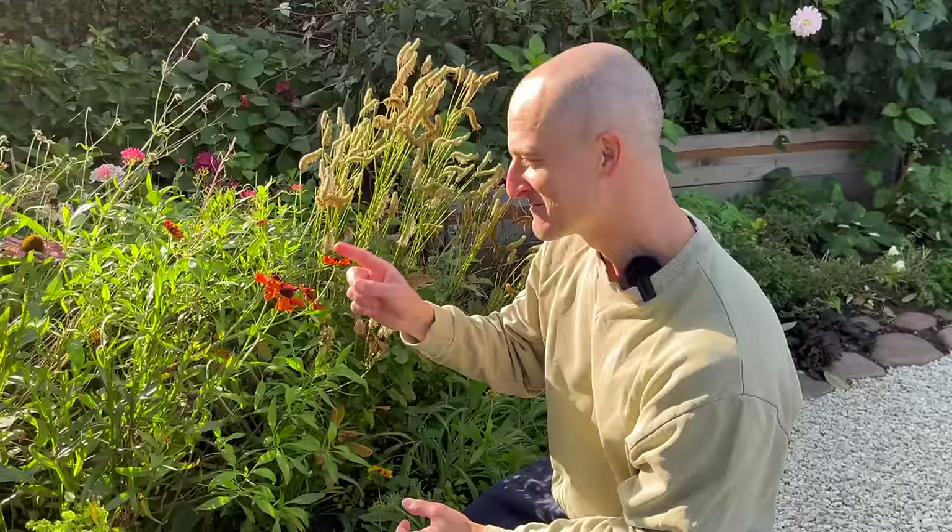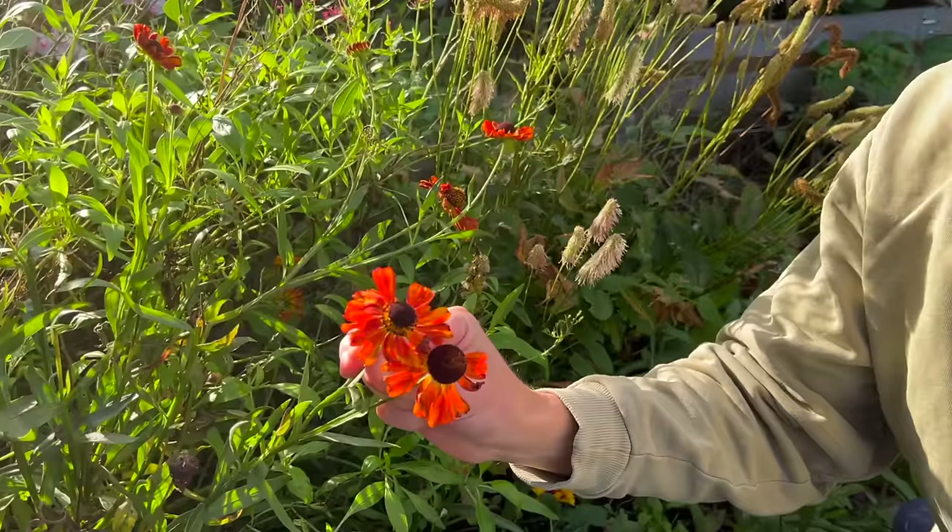The sneeze weed is still flowering. The fun thing is that in Danish it's called 'solens kone' — which means 'the wife of the sun.' In English, 'sneeze weed' is not so great, but 'the wife of the sun' — how beautiful! Look at that — it's one of our favorites. You can see why the sun married her.